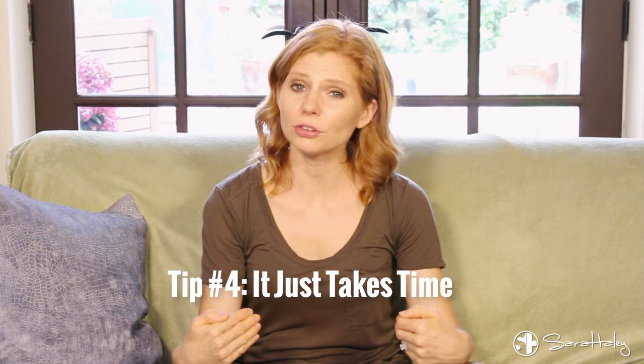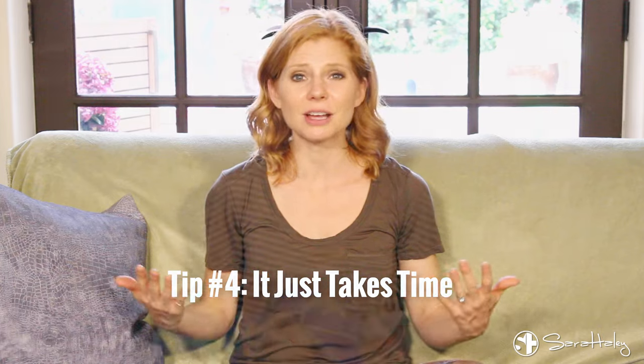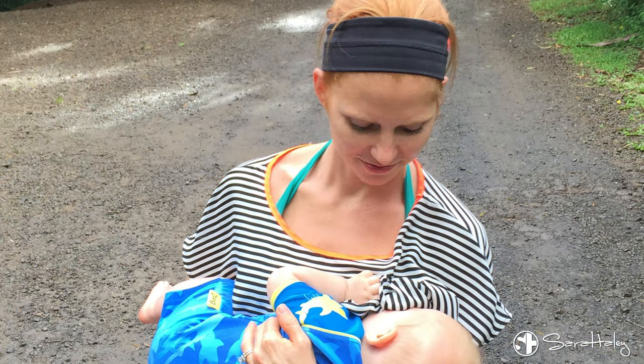And lastly, it might just take some time. Personally for me, my belly does not go back to normal until I'm done nursing. It might be a little bit different for you, but I would definitely make sure that you give yourself some time. You carried a baby for nine months, which might mean it takes you a full nine months for your belly to go back to normal.